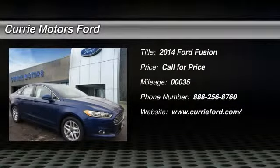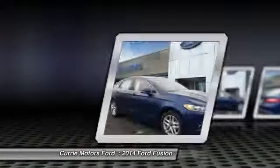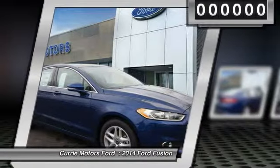The 2014 Ford Fusion. You can have both — impressive power and great economy in a Fusion.